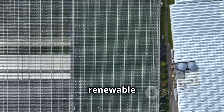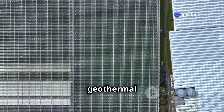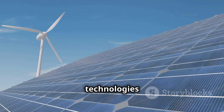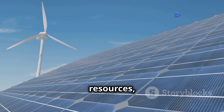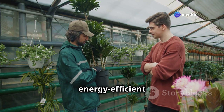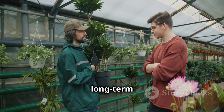For times when we need a little extra help, we can rely on renewable energy sources like solar panels, wind turbines, or geothermal energy. These technologies provide clean, sustainable power that reduces our reliance on fossil fuels. By tapping into renewable resources, we can ensure a more sustainable future for greenhouse farming.